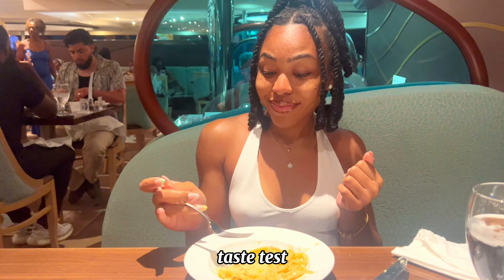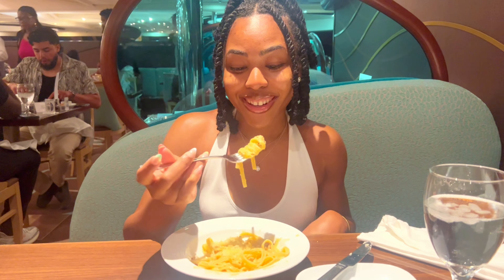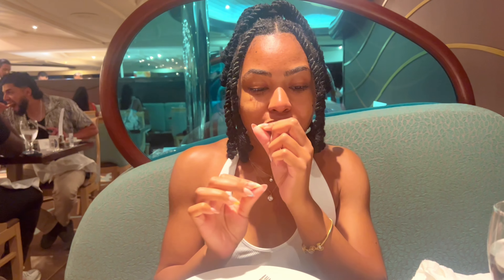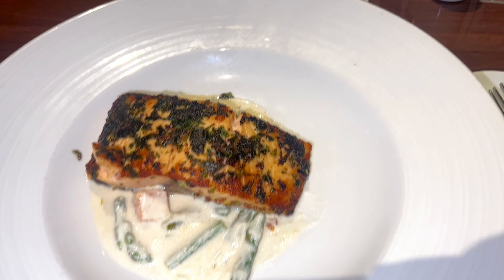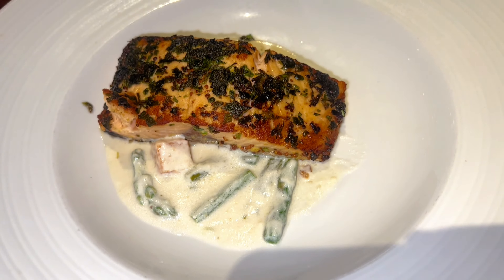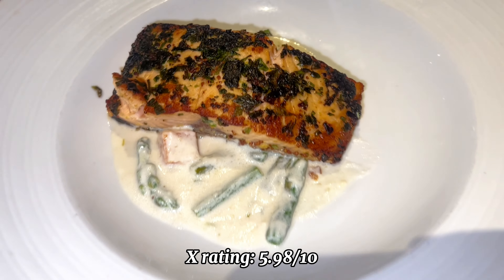Taste test time! This is crawfish fettuccine with scallions. The pasta is a little undercooked — it's not al dente, for those that cook. But it's good, I would give it like a 6 or 7 out of 10. Now this is our entrée — we got the same thing: salmon with asparagus and sweet potato. I think the sauce is sweet potato. I'm not very optimistic, but I'll let you guys know on the screen what I thought.